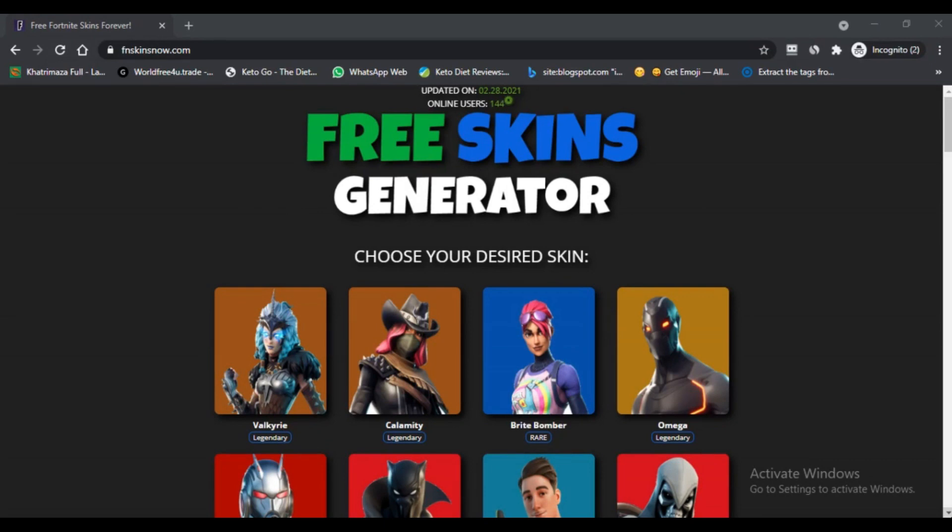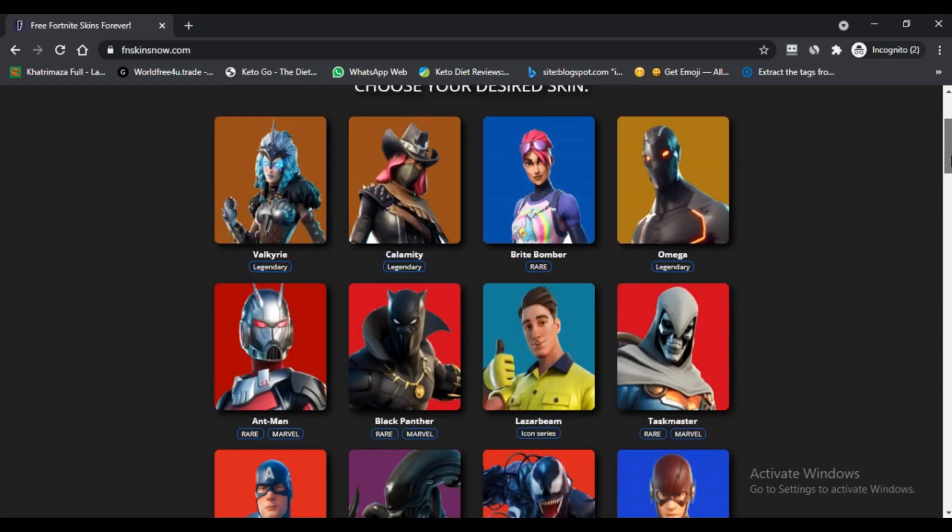Hello, I am Nick here watching Nick's Camadvisor. Today we are talking about FN Skins Now.com. You should know about it — FN Skins Now.com. Stay connected with this video to know this.